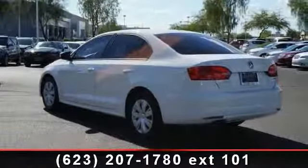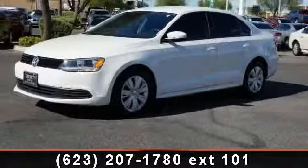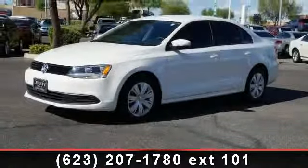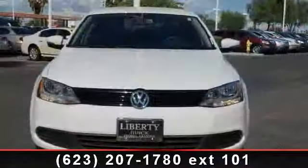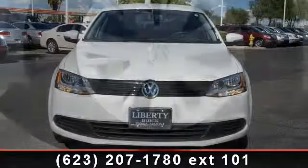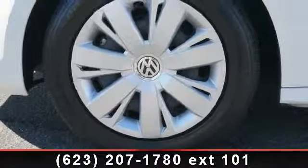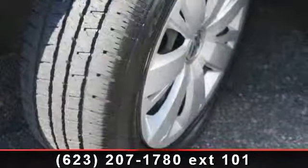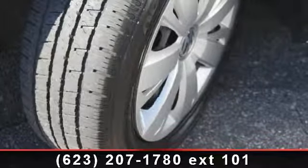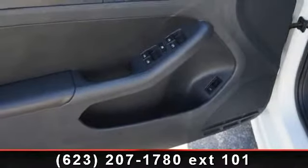Step into the 2012 Volkswagen Jetta sedan — if you are looking for a first rate auto, this one could be yours today. Some of the top features included with this vehicle are power windows, floor mats, daytime running lights, AC, passenger airbag sensor, rear defrost, and bucket seats. If you are looking for a solid pre-owned car, this might be the one. Let us put you in the driver's seat today.